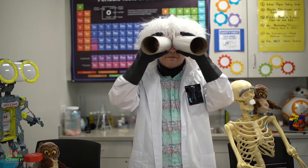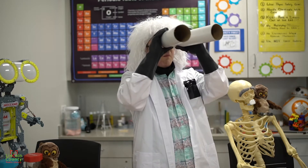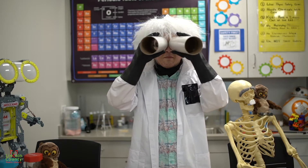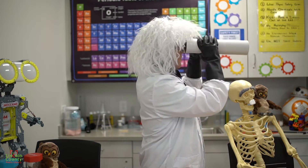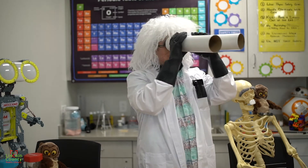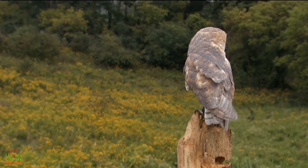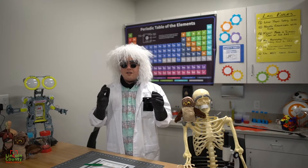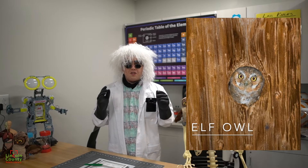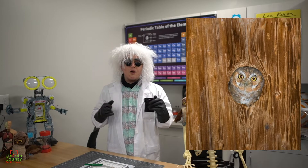Owls have tube-shaped eyes that can't actually move, but provide binocular-like vision and superior depth perception. To compensate for their weird, immobile eyes, owls are able to rotate their necks 270 degrees around, which can sometimes look like their heads are on backwards. The tiniest owl in the world is the elf owl, which is five to six inches tall — about the size of a soda can — and only weighs about one and a half ounces.